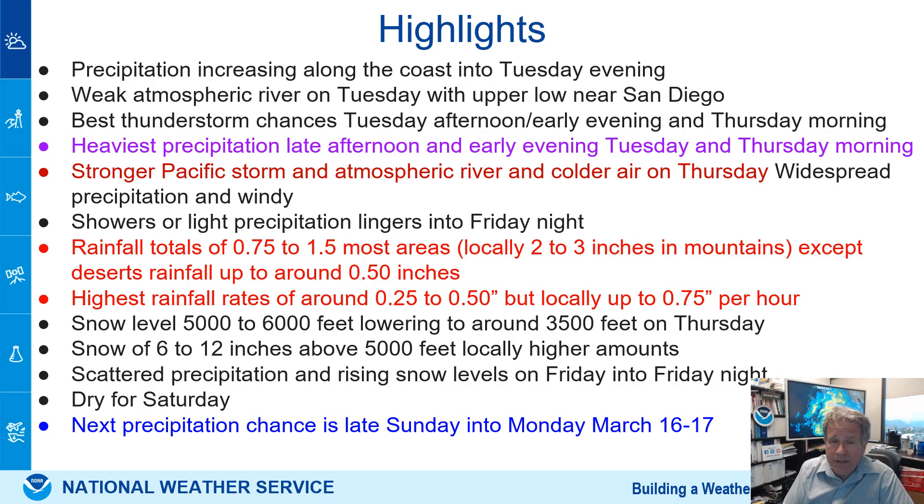That typically causes flooding on a burn scar and or in an urban area. Snow will be significant — even down to 5,000 feet, above 6 to 12 inches. We're looking at locally 18 inches at 7,000 feet. It looks dry for most of the weekend. Next precipitation is very late Sunday, probably Sunday night, and then more likely on Monday.